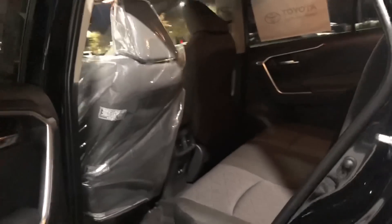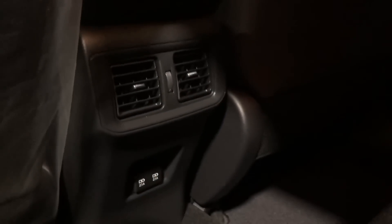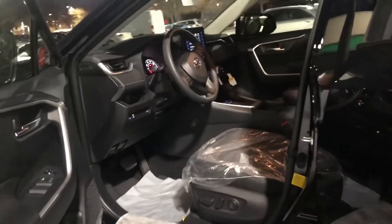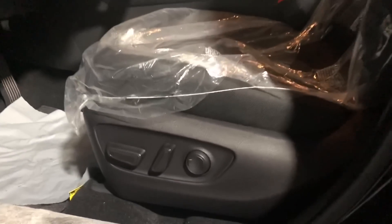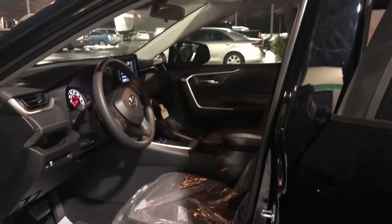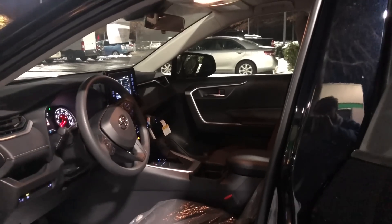Now, this is going to be standard on the XLE and above — it's going to have rear air vents. People have been asking about this for years. It's also going to come with five different USB ports. It has a power driver seat because it has the convenience package, which gives you a heated power seat and also the power back hatch.